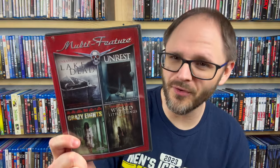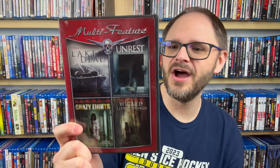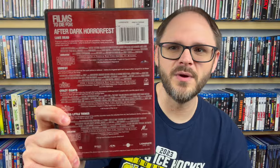I used to love finding these at Walmart because they're part of the After Dark Horror Fest. We have four of them here: Lake Dead, Unrest, Crazy Eights, and Wicked Little Things. I don't think I've seen any of these four except Wicked Little Things — I started that many years ago, got about half an hour in, had to leave, and I've never gone back, which is ridiculous because it always sticks with me. I definitely need to re-watch that one from start to finish.